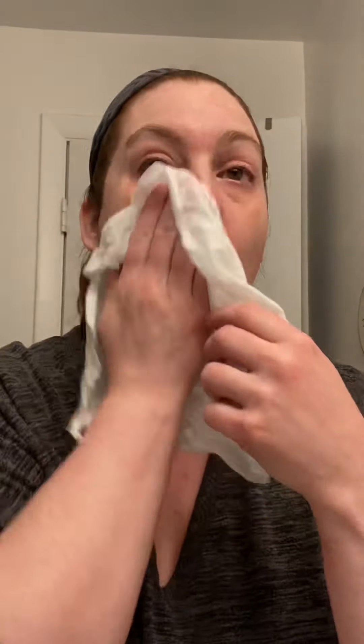One more rinse and we should be fine. I'm going to make sure I get everything off. Now my next step is I'm going to come in with the TimeWise Firming Eye Cream. I've been using this twice a day for a couple of weeks now — that's all I need for both eyes. And I have noticed a reduction in the bags under my eyes, a lot smaller than they used to be, so I'll keep doing this.